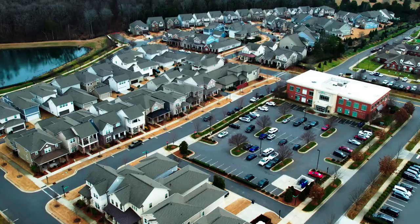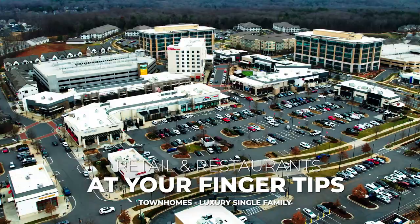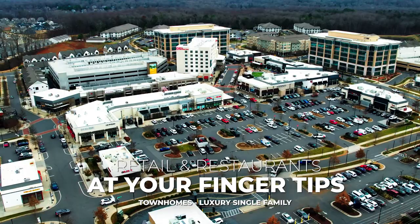What really sets this neighborhood apart is the fact that it is a shopping and retail hub at your fingertips. You have the opportunity to go eat, go to bars, go wherever you want from a shopping destination standpoint, and then retreat back to your own home.